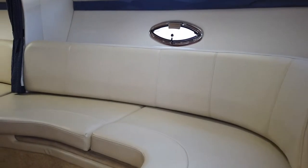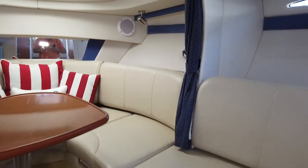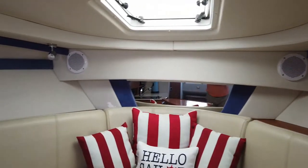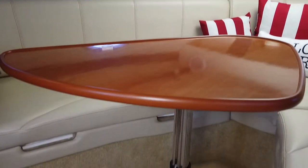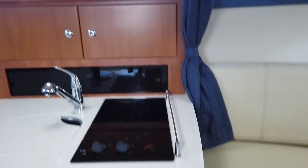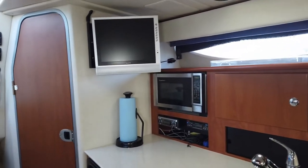Her cabin is equally large with a settee on starboard and a dinette area forward that converts into a berth. Her cabin has teak flooring. The galley has a stove, microwave, refrigerator, and freezer.